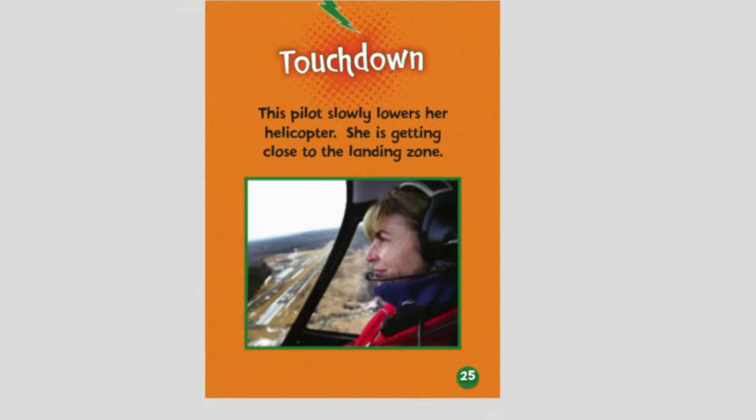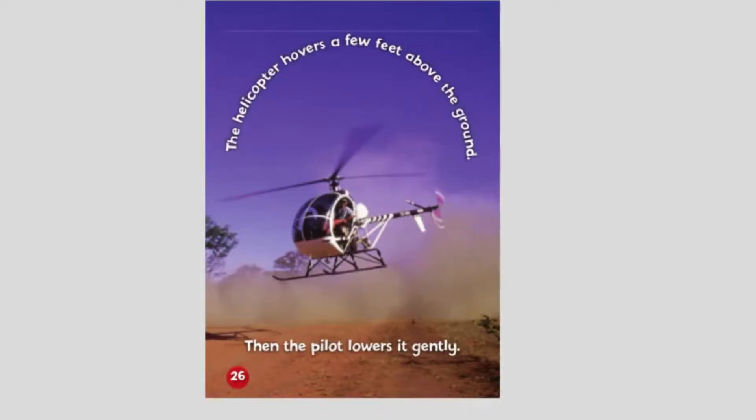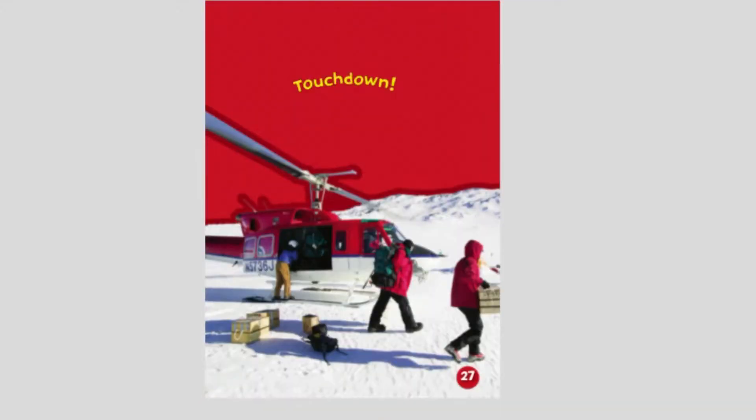Touchdown. This pilot slowly lowers her helicopter as she gets close to the landing zone. The helicopter hovers a few feet above the ground, then the pilot lowers it gently. Touchdown.